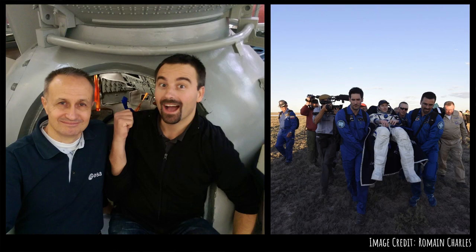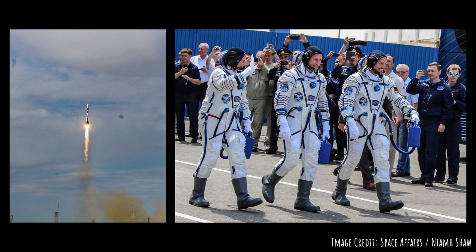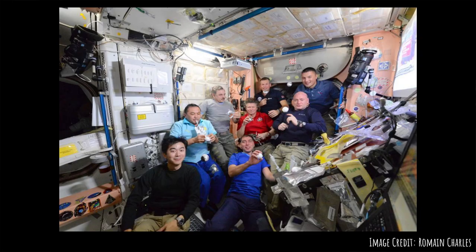My role today at the European Space Agency is to facilitate the daily life of astronauts so that they can focus on their mission — from space food to going with the astronauts or with their families to Baikonur for their launch campaigns.